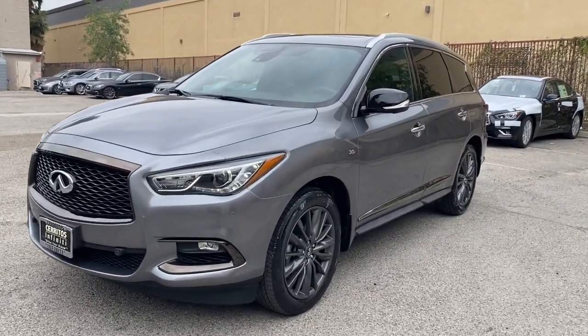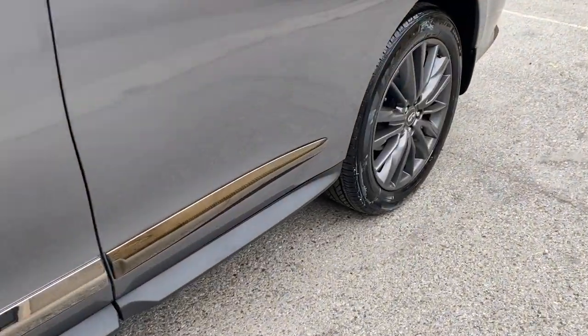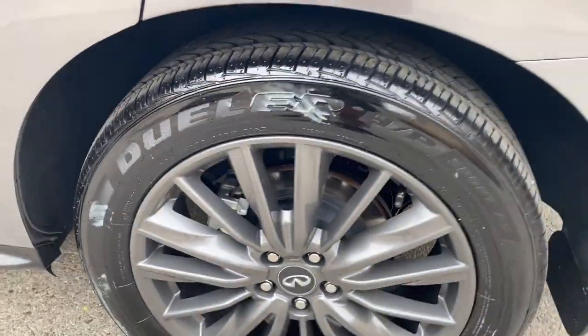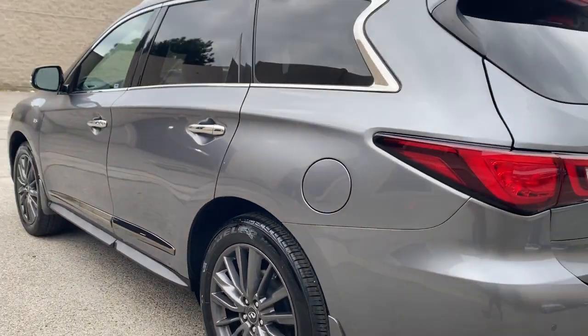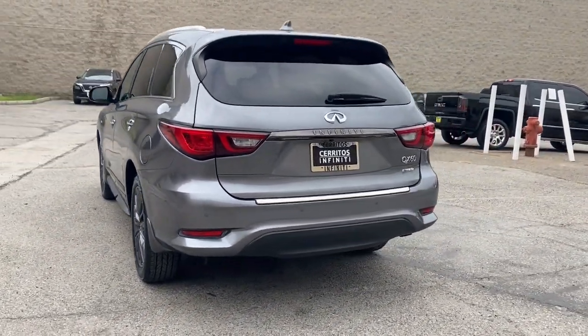Hop into the 2020 Infiniti QX60. With less than 15,000 miles on the odometer, this vehicle stands out from the rest. This handsome QX60 delivers confidence and luxurious comfort on every drive.